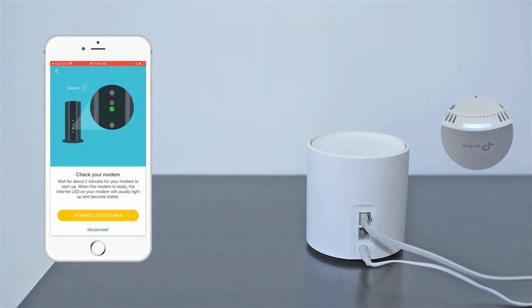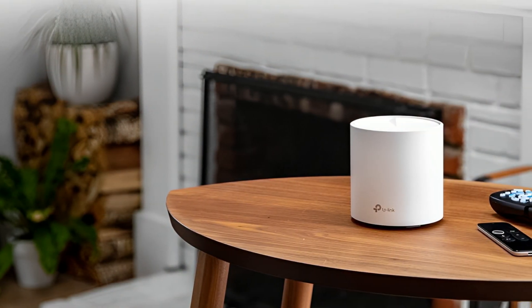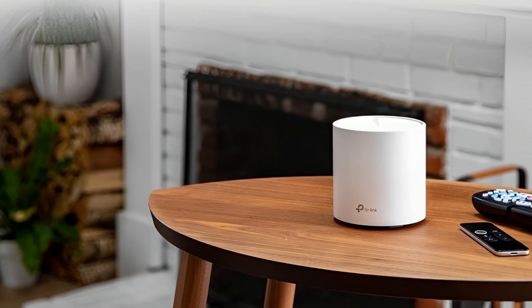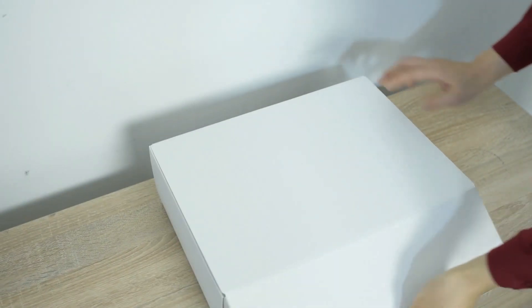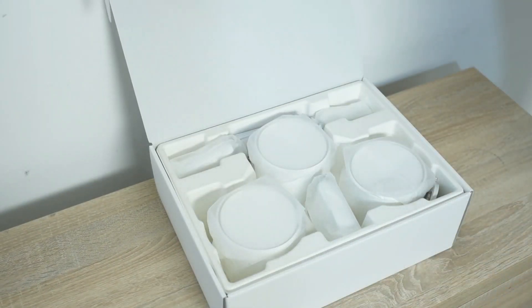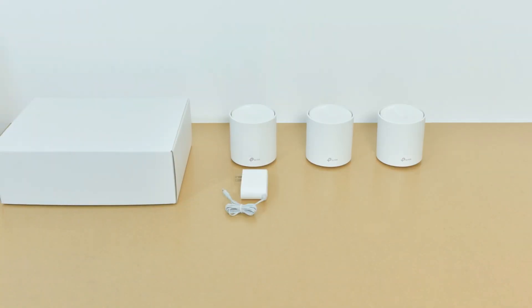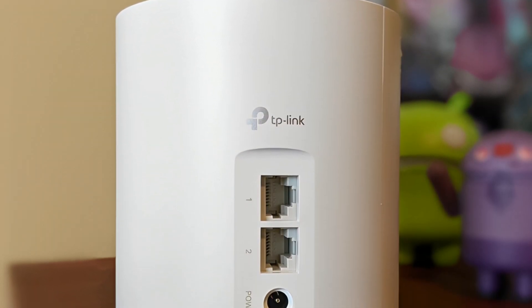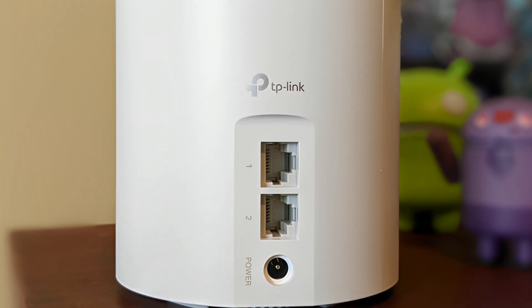If you want mesh capability and Wi-Fi 6, the TP-Link Deco X20 is the best budget option for covering larger homes with better speed and capability than any older 802.11ac system can match. Selling in a 3-pack of matching units, the Deco X20 covers up to 5,800 square feet and can manage up to 150 separate connected devices. With dual-band connectivity and 2-gigabit wired connections on each node, the Deco X20 offers great coverage and connectivity with easy setup and management.